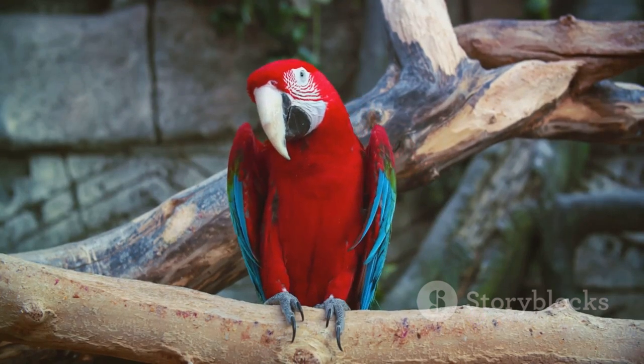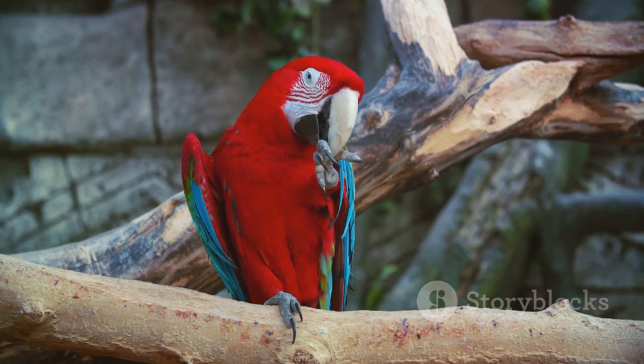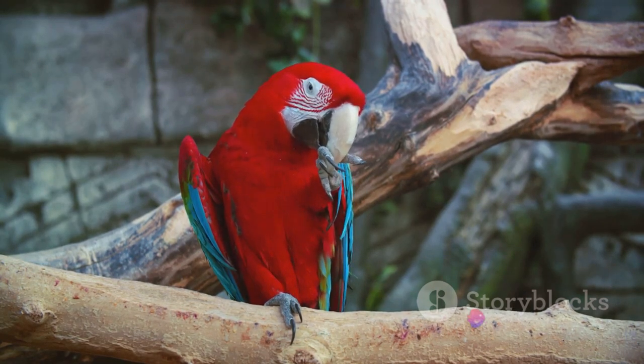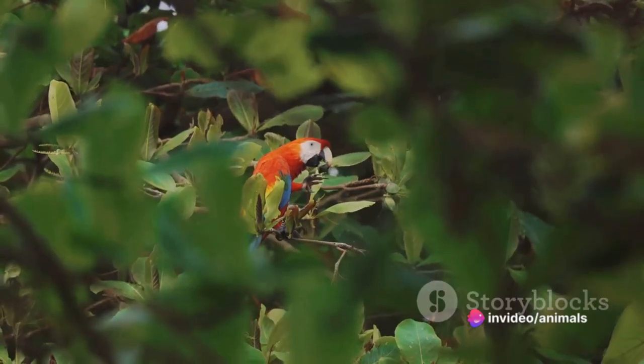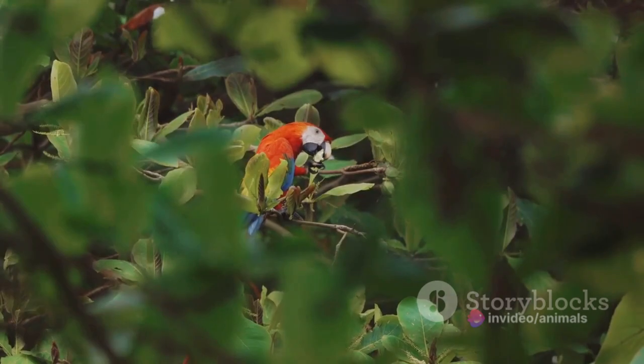But the toucan's feast doesn't stop there. They also use these impressive beaks to scoop out insects from tree bark and crevices, adding a dose of protein to their fruity fare. So, while they might look like they're all about the fruit, toucans are also quite the little insectivores.